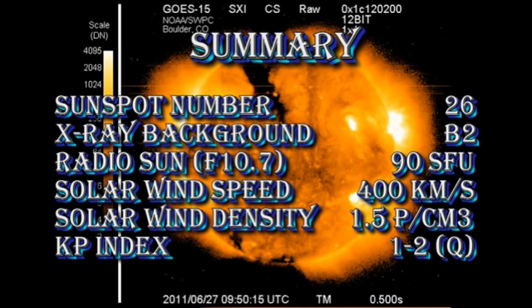In summary, the sunspot number is at 26, the X-ray background remains at B2, the intensity of the radio sun is at 90 solar flux units, solar wind speed has dropped considerably to 400 km per second, with a density of 1.5 protons per cubic centimeter, and the KP index is running at quiet.